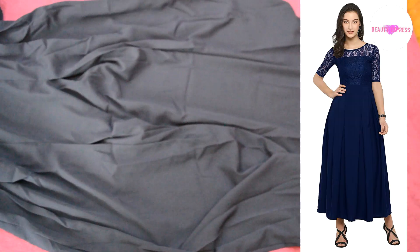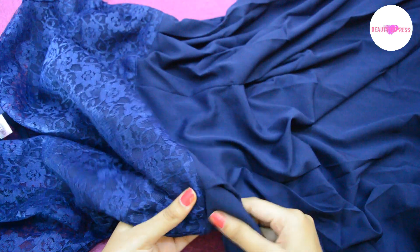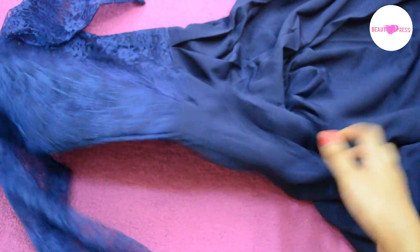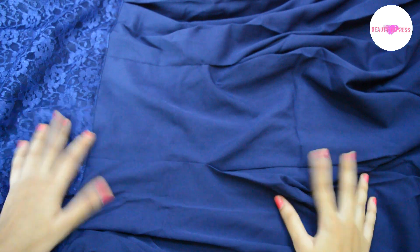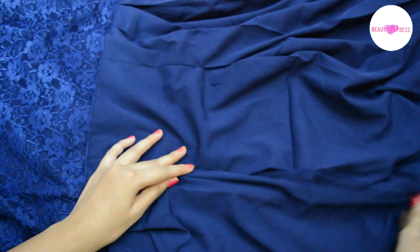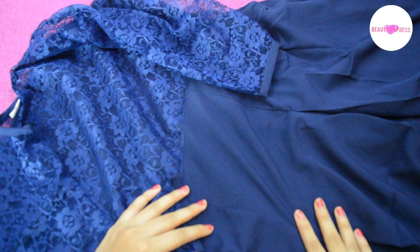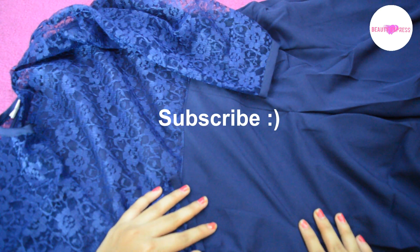Look-wise, it is exactly as shown in the picture. The stitching quality is good and when it comes to size and fitting, it is nice — it fits me perfectly. The only issue with this dress is the fabric quality; it looks very normal, like a lining material. So overall it is an average product and it can be much better. Thanks for watching guys, please do like and subscribe.